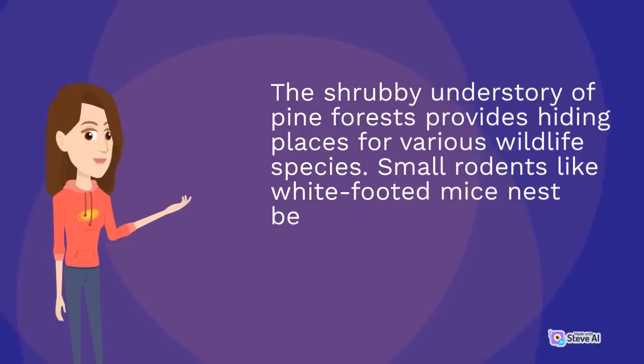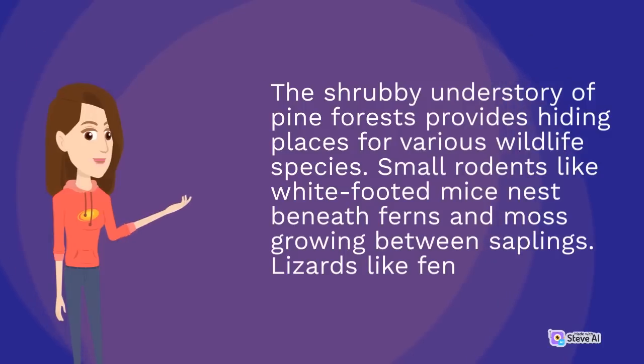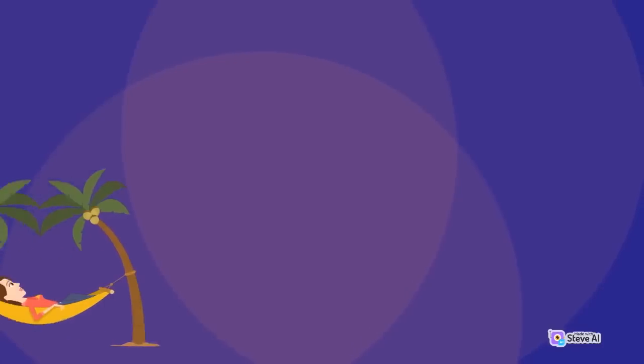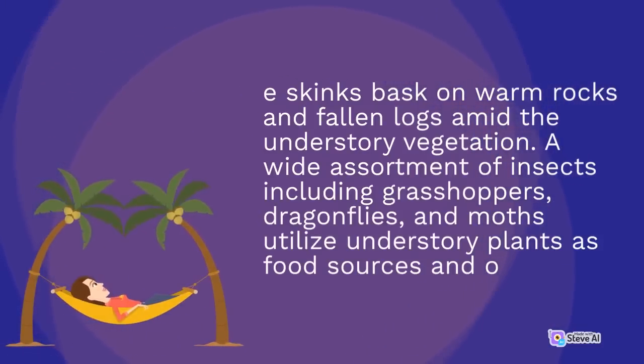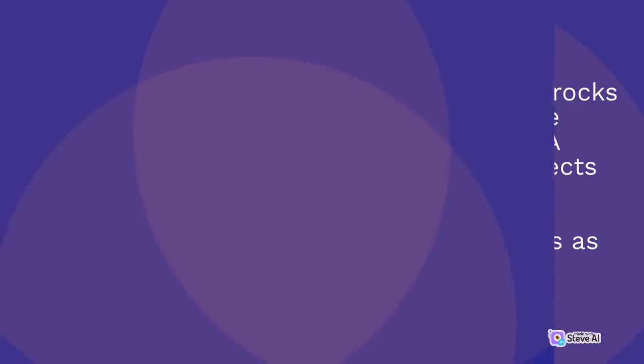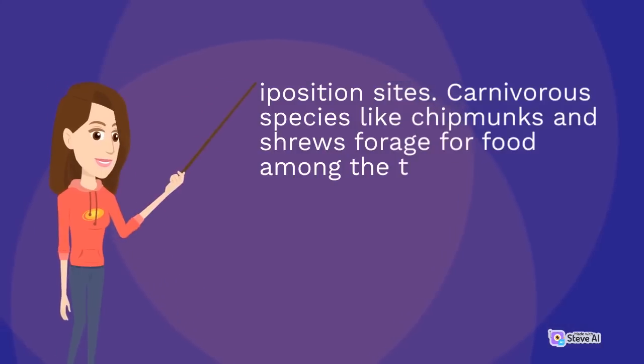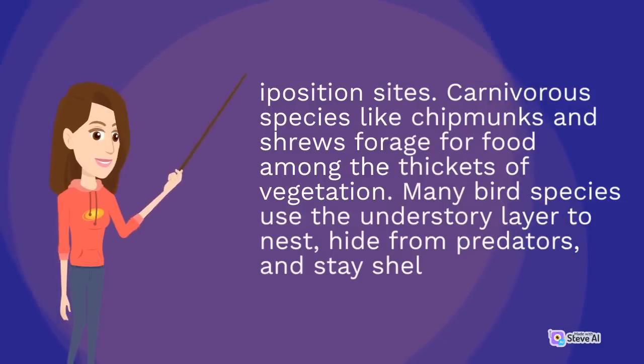The shrubby understory of pine forest provides hiding places for various wildlife species. Small rodents like white-footed mice nest beneath ferns and moss growing between saplings. Lizards bask on warm rocks and fallen logs amid the understory vegetation. A wide assortment of insects including grasshoppers, dragonflies, and moths utilize understory plants as food sources and oviposition sites.